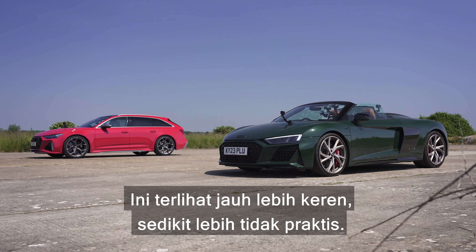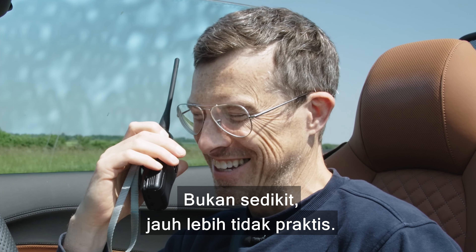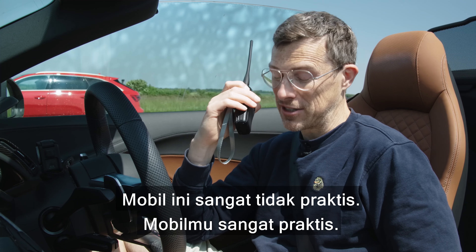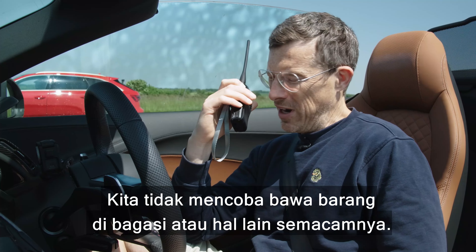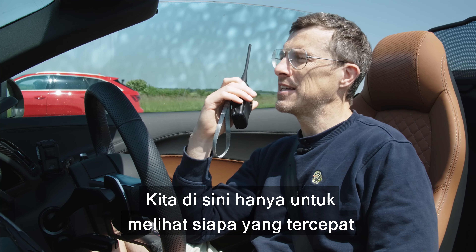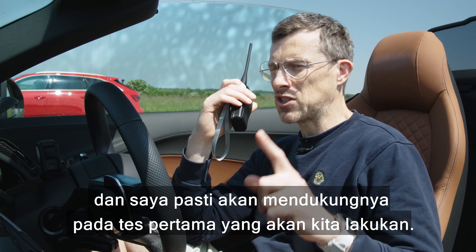This R8 looks way cooler, but it's not quite so practical — it's so much less practical. Your RS6 is very practical, but we're not here for practicality. We're not trying to carry things in boots or anything like that. We're just going to boot them to see which is quickest, and I'm going to back this R8.